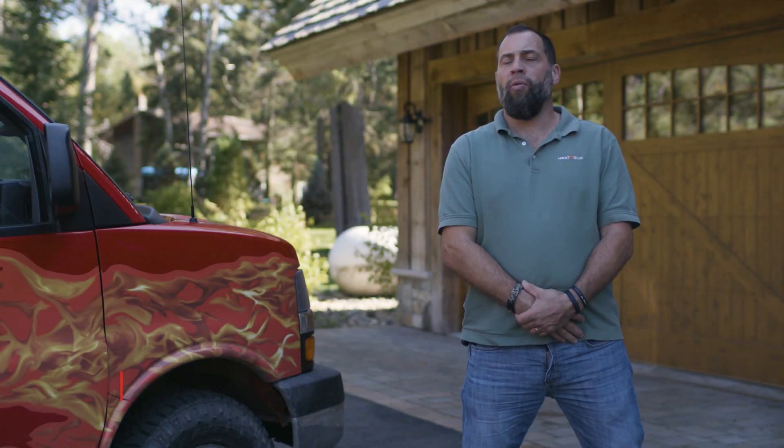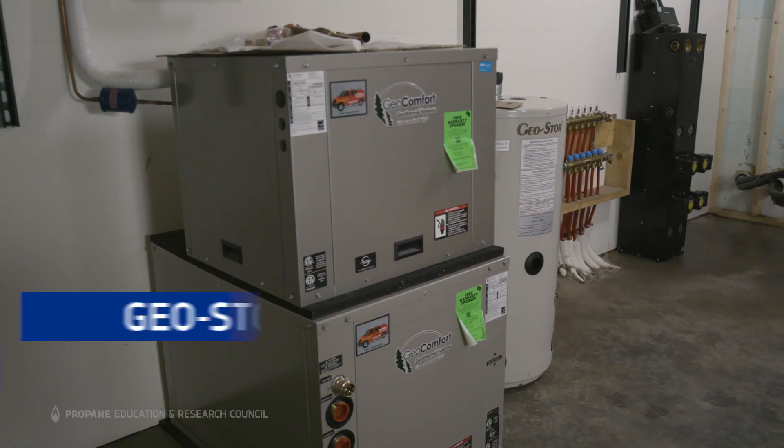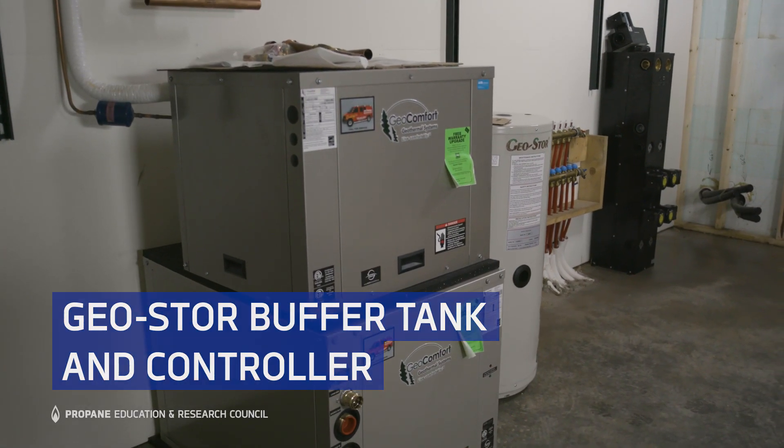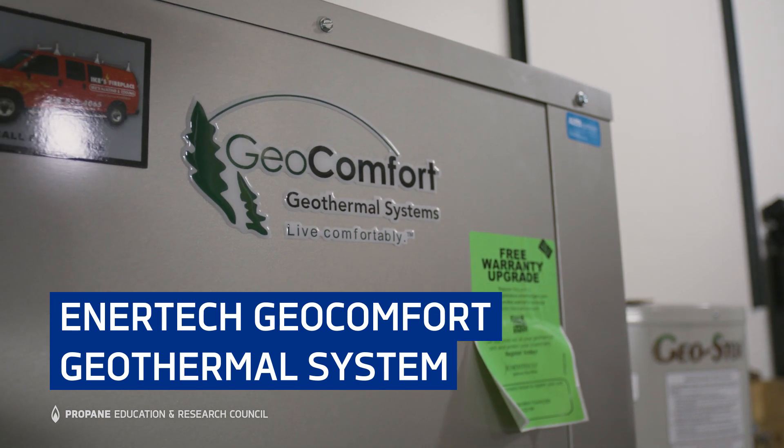The popularity of geothermal is continuing to grow because of federal tax credits, power company rebates and incentives, and also people's ambitions to have less of a carbon footprint.